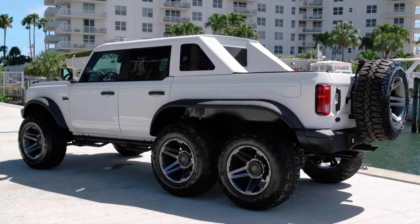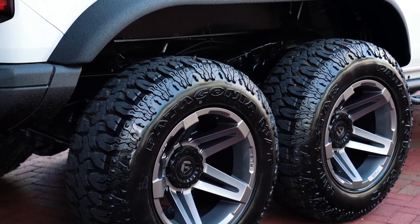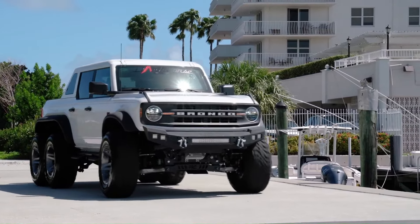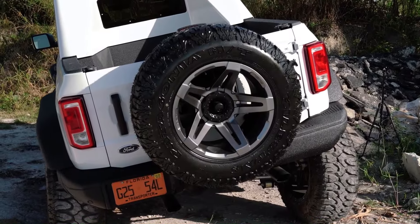The vehicle is transformed from a 189-inch long SUV to a 225-inch long six-wheeled super truck. It features a patented tandem middle axle that powers all six wheels, with the option to engage the front axle for full six-wheel drive.